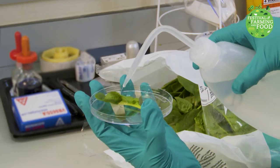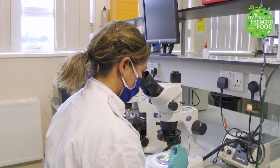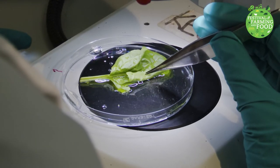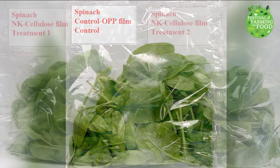We want to lessen this breathing through the use of biostimulants, or as we call them bio-based products, applied to the plant while it grows. This tackles food waste, but what about plastics? There are some better packaging types that are biodegradable, compostable or which can be recycled.